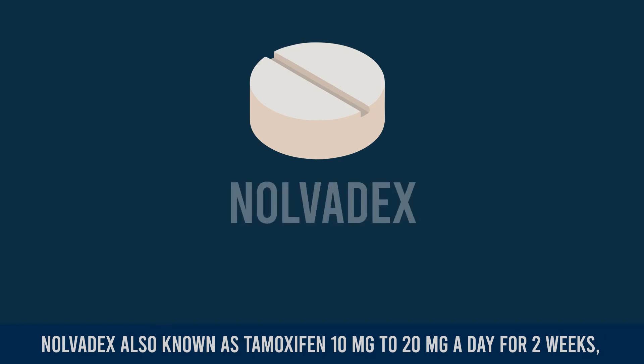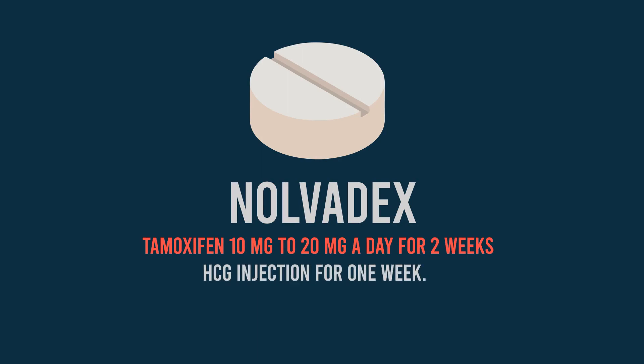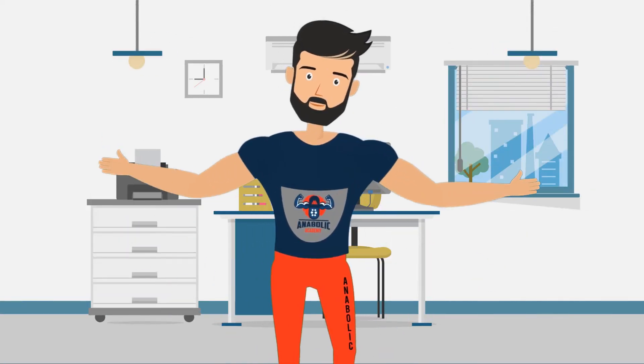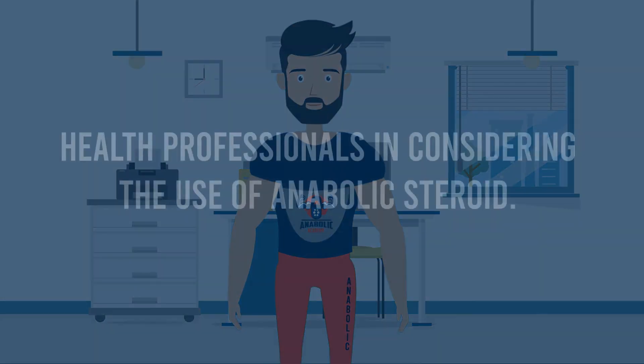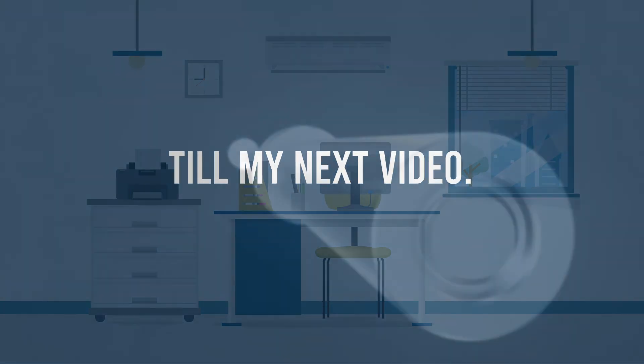Your PCT should consist of Clomid at 50 milligrams every day for two weeks, Nolvadex also known as tamoxifen at 10 to 20 milligrams a day for two weeks, and HCG injections for one week. This has been your friend Larry, once again giving you this advice to regularly consult health professionals in considering the use of anabolic steroids.